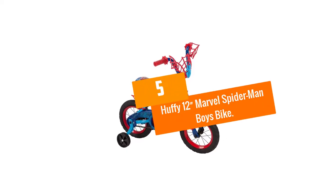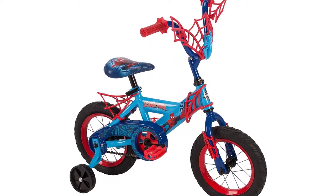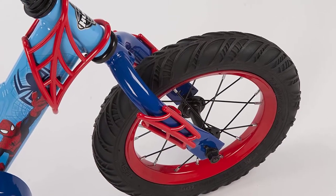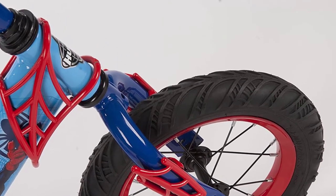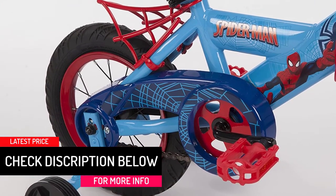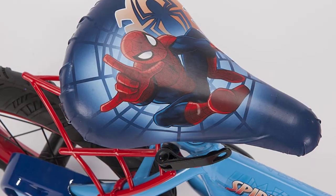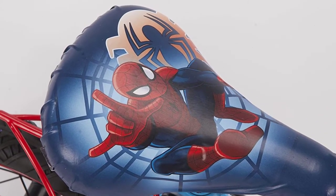Starting at number 5, we have the Huffy 12-Inch Marvel Spider-Man Boys Bike. The Huffy Marvel Spider-Man Bike offers a fun way for your little one to learn how to ride. It comes with a padded seat that keeps your child soft and comfortable. It is made of a durable steel frame to guarantee years of service, and features a web handlebar design.